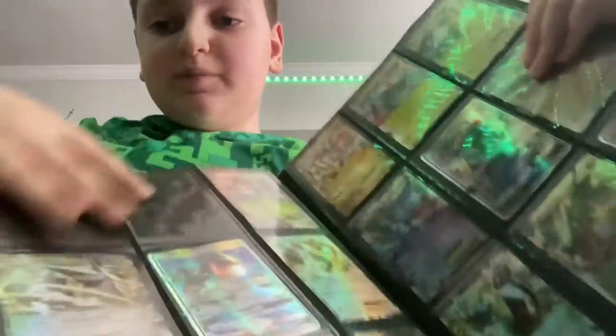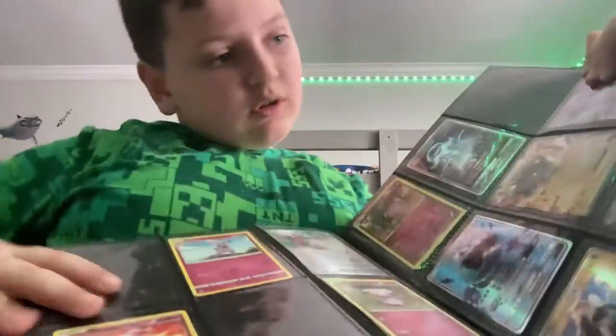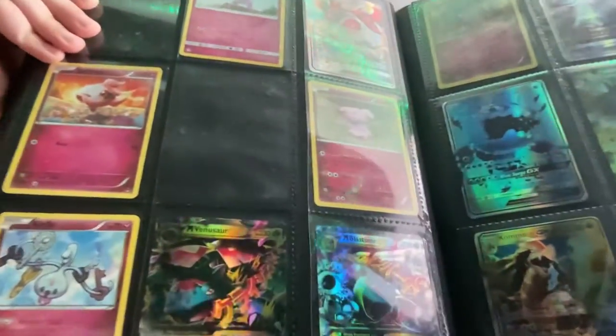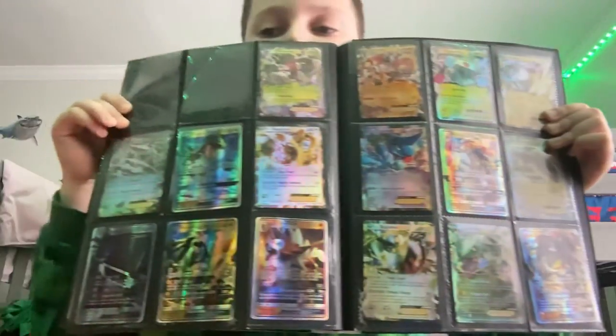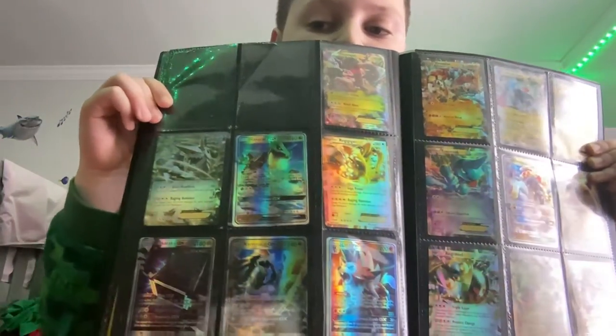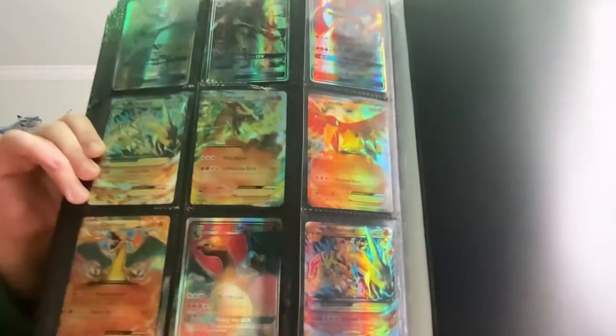We're getting to the rares now. Here's a Mega Blastoise and a Mega Venusaur. I've been getting really lucky. And here's my favorite — the Mega Charizard. I have two of them, one right there and one right there.